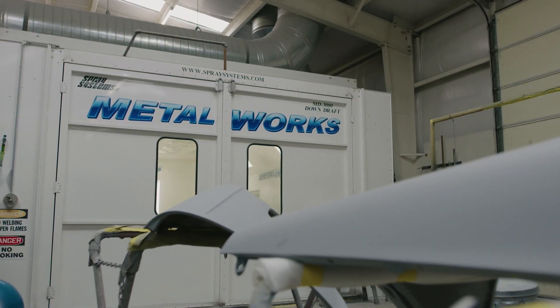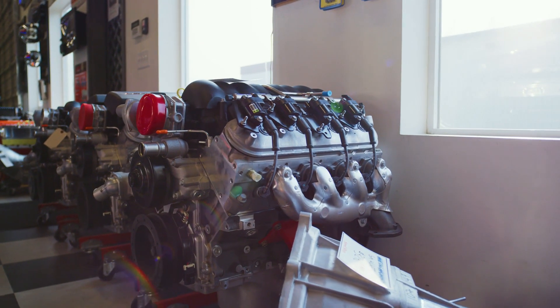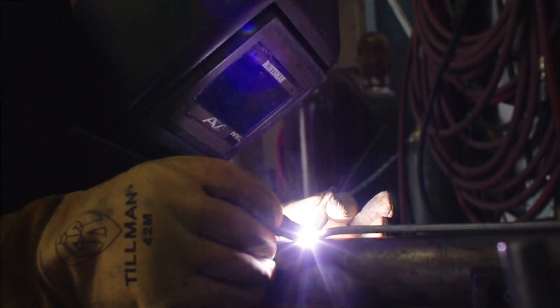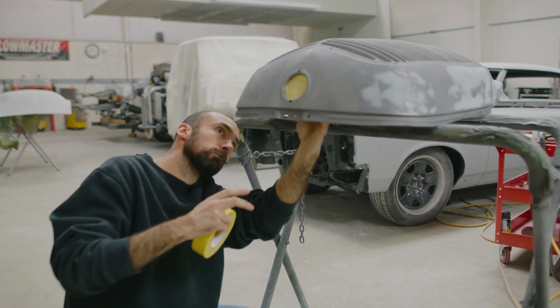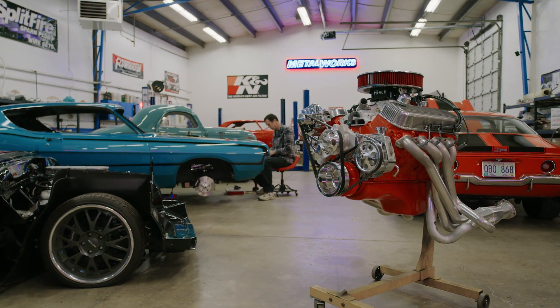We began in 2002. This is a company that started in my garage and today we're in a 15,000 square foot facility and have about 15 employees. We have a full speed shop, hot rod restoration shop, body shop, fabrication shop, and from time to time we're looking for new talent. So we thought we'd put a video together to show people on the outside what it's like here at Metalworks and maybe an opportunity for you to join our team.